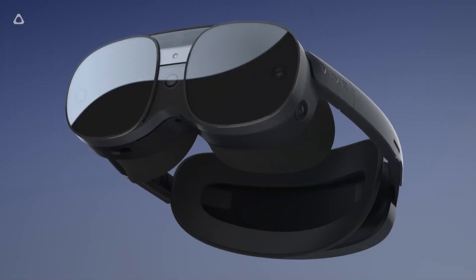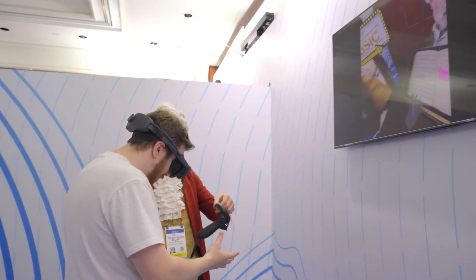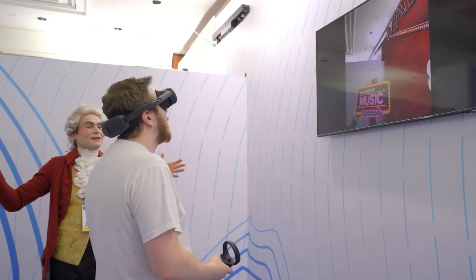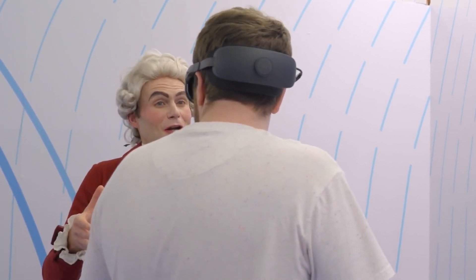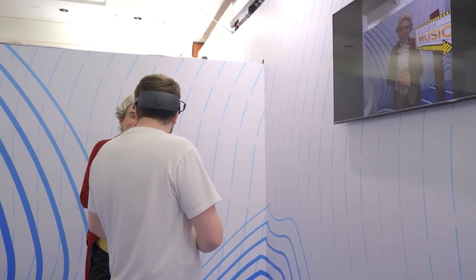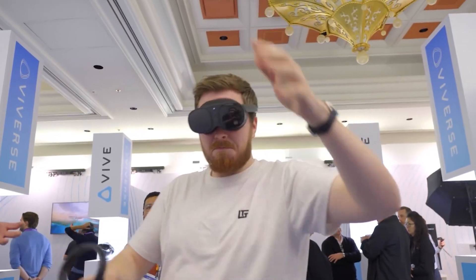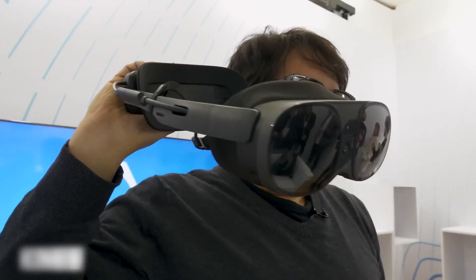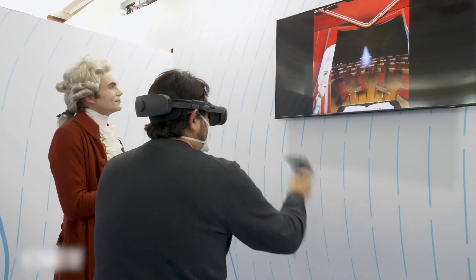The HTC Vive XR Elite is an AR-VR hybrid device, making it compatible with both augmented and virtual reality. While wearing a VR headset you cannot see your surroundings; however, internal cameras in AR allow you to see your surroundings in full color, and extended items are then essentially transposed into their actual environments. The HTC Vive XR Elite is fantastic since it's a fully independent headset, meaning you can quickly move around the real world while using VR mode without worrying about tripping over wires.